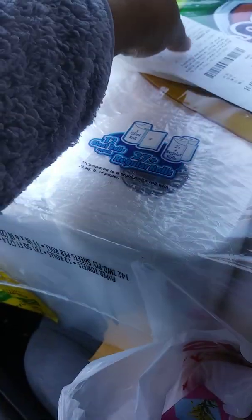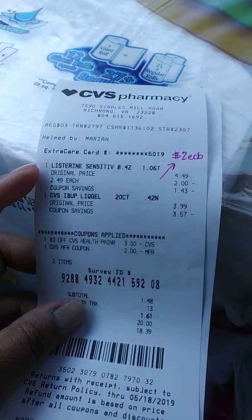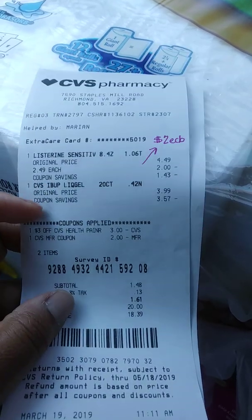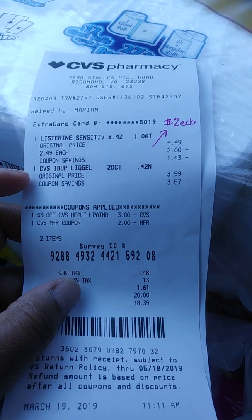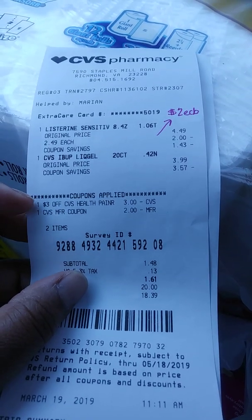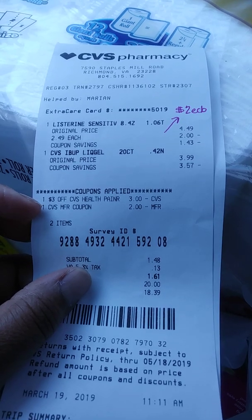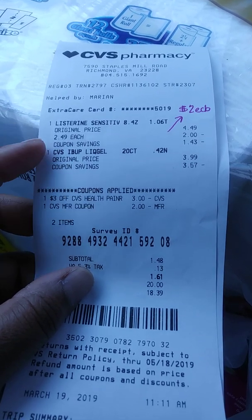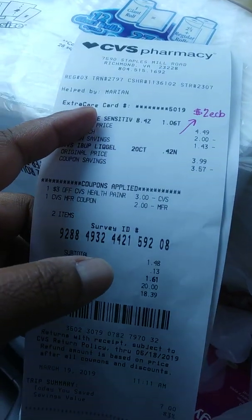Let me show you my receipts really quick in the order I did them. I did the Listerine first and got two dollars Extra Care Bucks back on that one. Then I did the ibuprofen — you can see my three dollar off CRT — and I used that two dollar ECB from the Listerine. Out of pocket was $1.61 and I made another two dollar ECB, which I rolled.